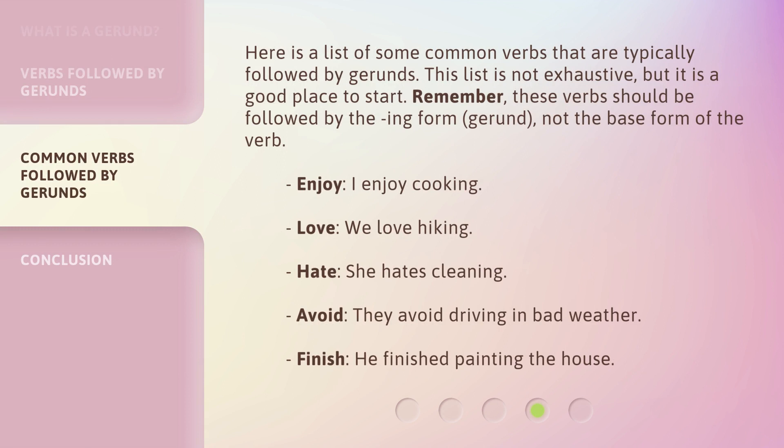Here is a list of some common verbs that are typically followed by gerunds. This list is not exhaustive, but it is a good place to start. Remember, these verbs should be followed by the -ing form — the gerund — not the base form of the verb. Enjoy: I enjoy cooking. Love: we love hiking. Hate: she hates cleaning. Avoid: they avoid driving in bad weather. Finish: he finished painting the house.